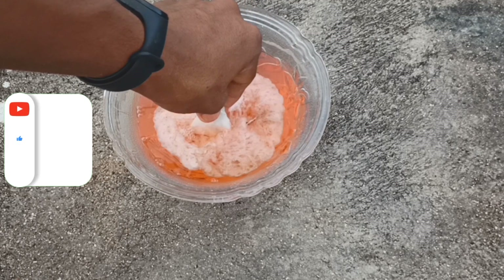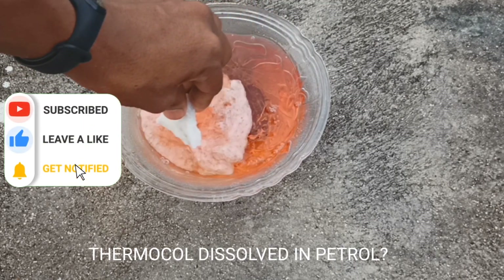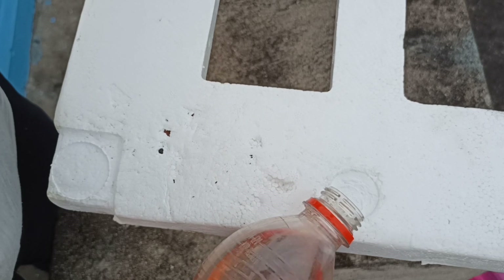Look at that — in front of your eyes the thermocol has just vanished! Petrol has good digesting power — just kidding. Now let's pour a small amount of petrol on the sheet and watch what happens.